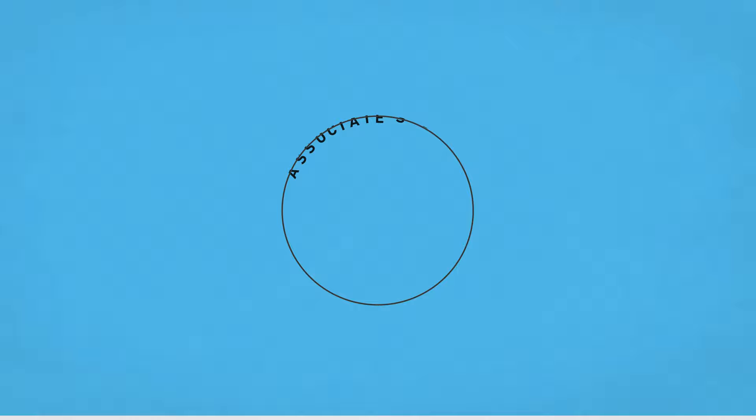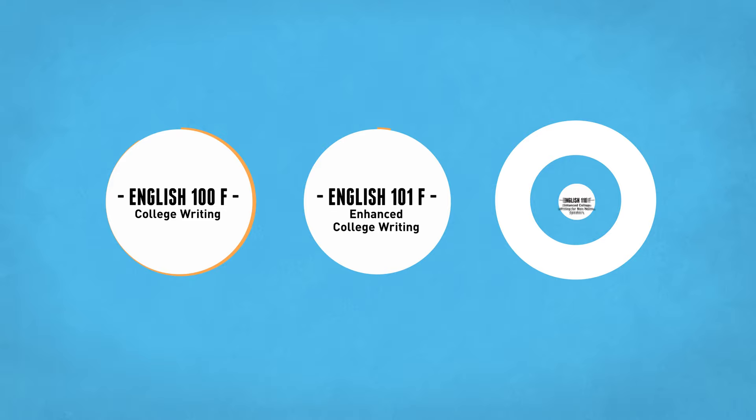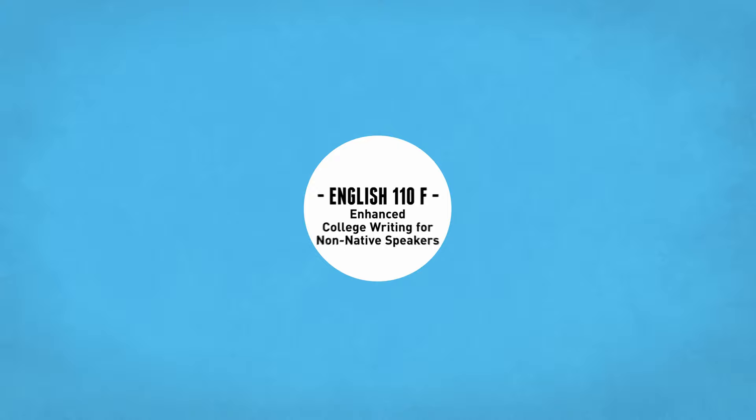Students who are planning to earn an associate's degree or transfer to a Cal State, UC, or private university must take a college-level writing class. Students often complete this requirement by taking one of three classes — English 100, English 101, or English 110. Of these three options, English 110 is designated exclusively for ESL students and is designed to provide additional language support, taught by an ESL instructor. Although students may choose any of these three options, many ESL students say they feel more comfortable in English 110.